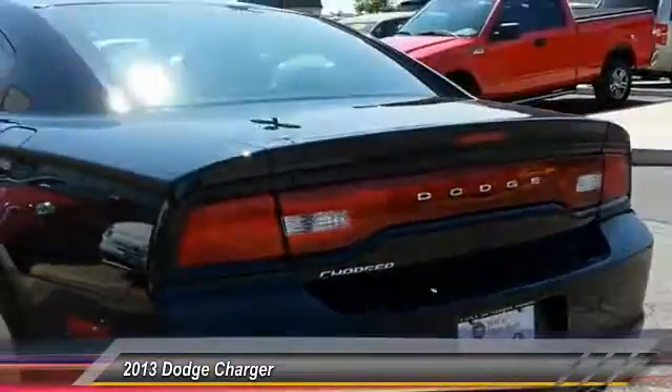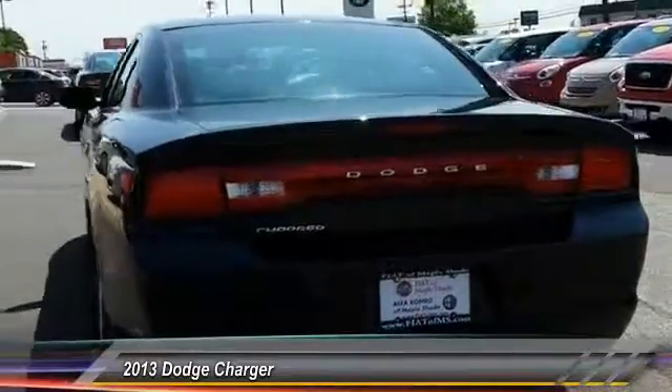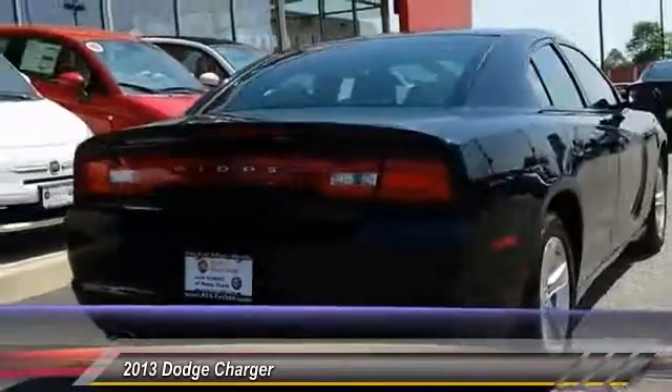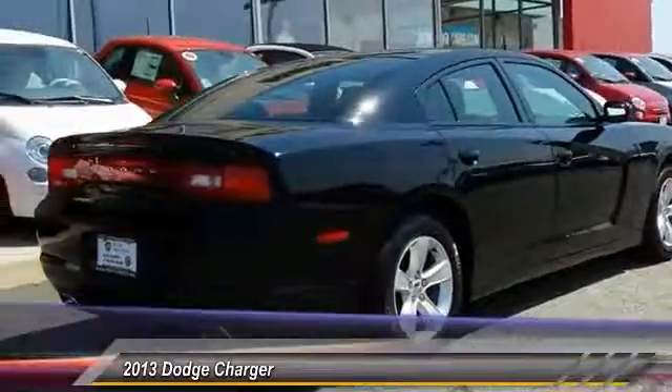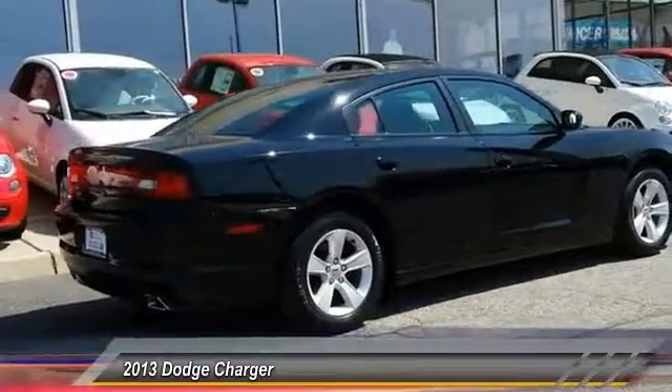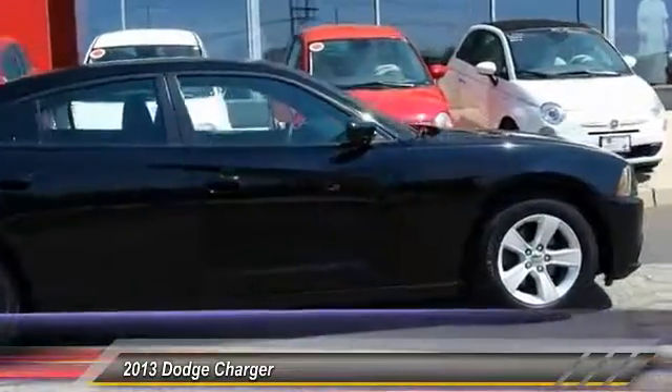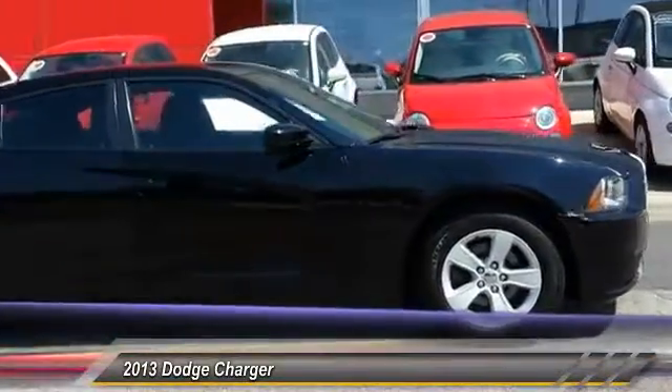This vehicle has less than 60,000 miles. Here are some of this vehicle's great options: stability control, steering wheel audio control, keyless entry, traction control, anti-lock braking system, adjustable steering wheel, power steering, driver airbag, aluminum wheels, and keyless start.